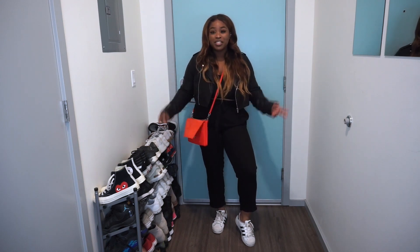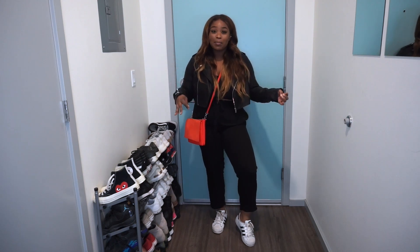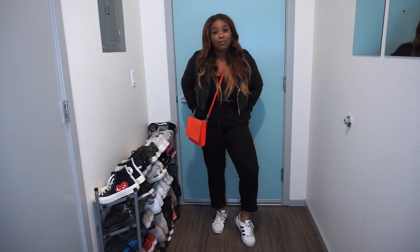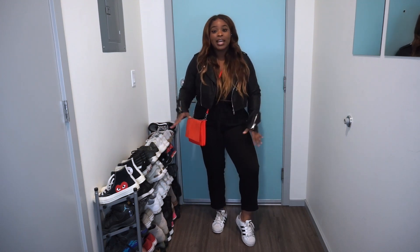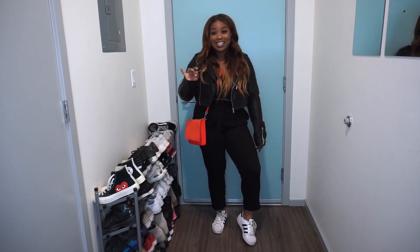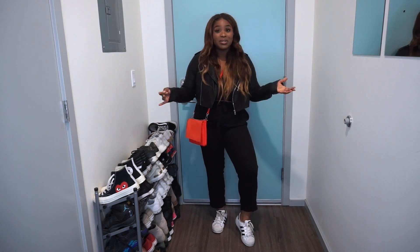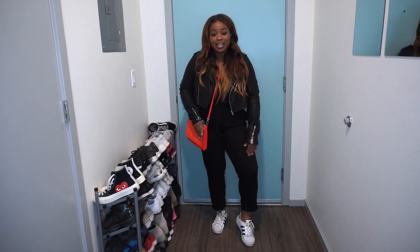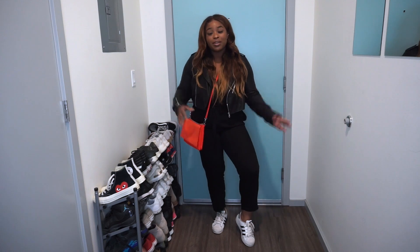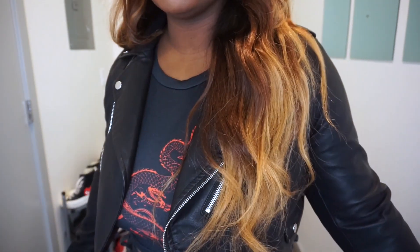So outfit number one — very comfortable. I have on these smart trousers, as my UK girls would say. These are more business casual type pants, but you can still dress them down. I feel like they're a really nice transition piece — you can wear them to work or out casually. Then of course I have on my jacket, a red purse which I like to wear with black as a nice accent, and my Adidas. I think it's very casual and fun — like happy hour vibes. Here's a close-up of the jacket too.